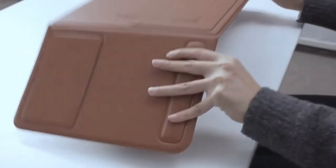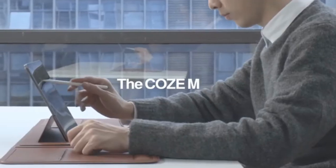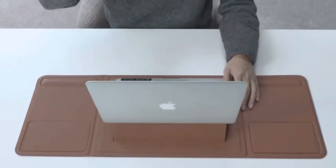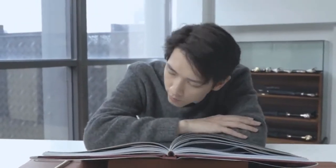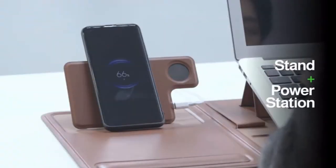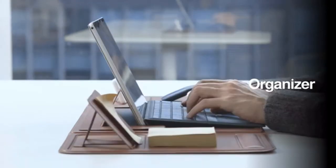This is your next-gen organization: the Cozmat. Not just any mat — it's your work, your coffee break, maybe a bit of Zen time. It's a mat, a stand, a power station, and an organizer, all packed into one slim body.